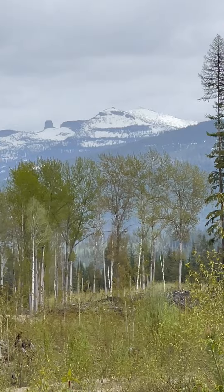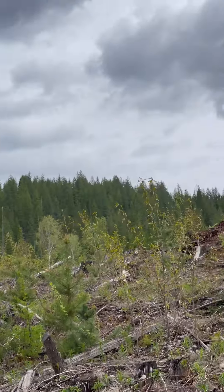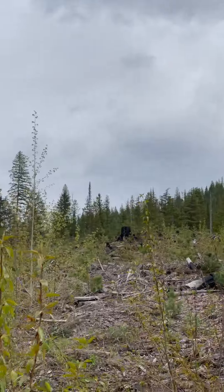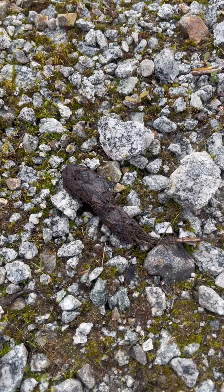Still snow up on the tops. Like a little wolf poop.